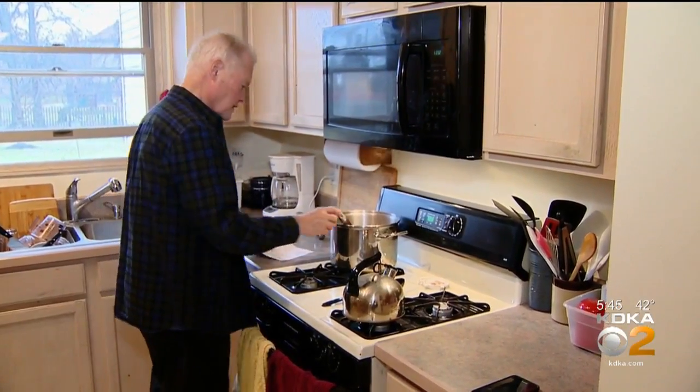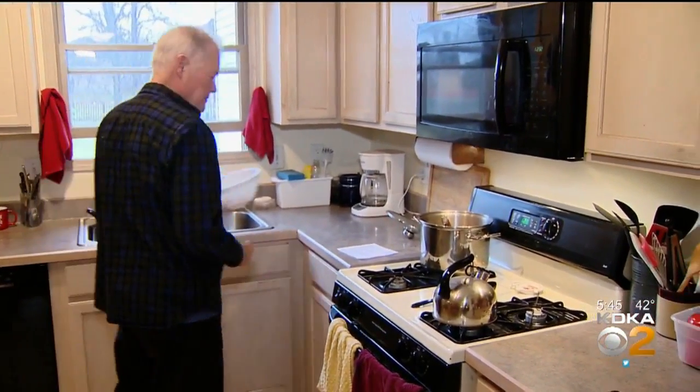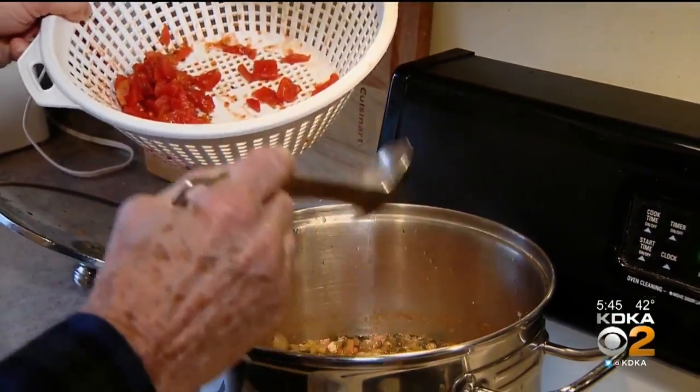Mike Richter has had three bouts with cancer: lymphoma, prostate, and the most recent one, pancreatic. Doctors found it on CT scan while following his other cancers. He said his lymphoma was doing okay, but they had been following a pancreatic cyst for a year or two — it just got bigger and bigger, with no symptoms.